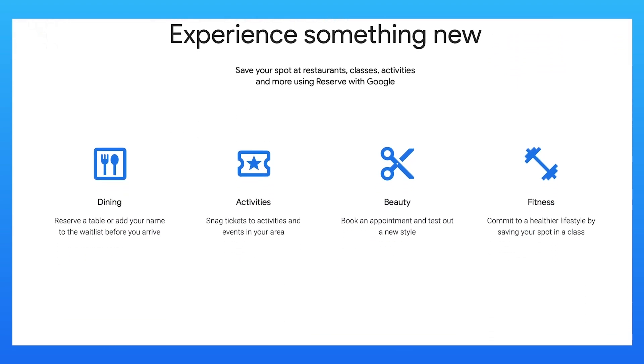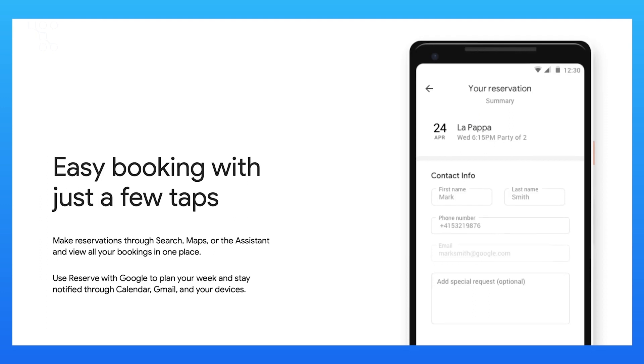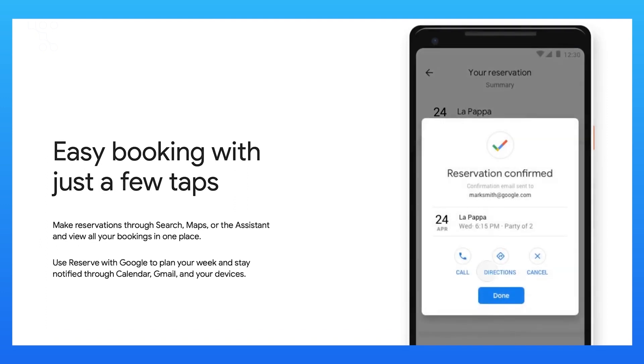classes, activities or services directly with you through the Google Maps location, eliminating the need to navigate your website or use multiple apps. This encourages potential customers to book with you, helping you grow your business.